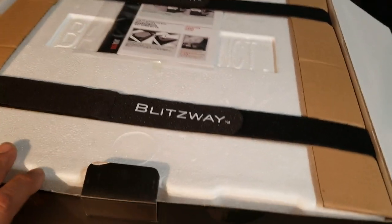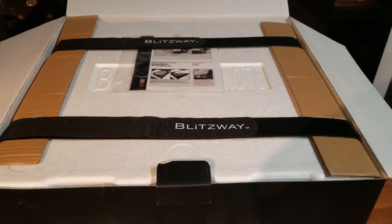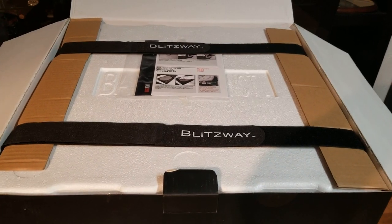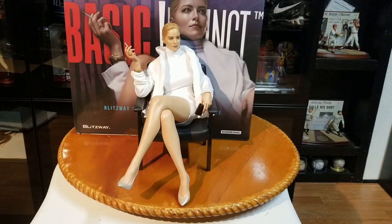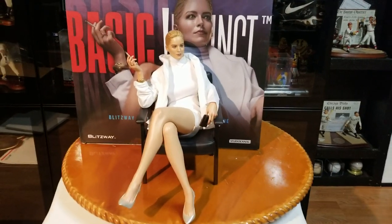I'm going to go ahead and fully assemble it, so it'll be no time for you guys. Let's take a look at the fully assembled Sharon Stone quarter scale statue from Blitzway right now. And bam — this came out pretty good. Let me remove the box in a minute, but let's take a close-up of the face sculpture. Actually, really good.